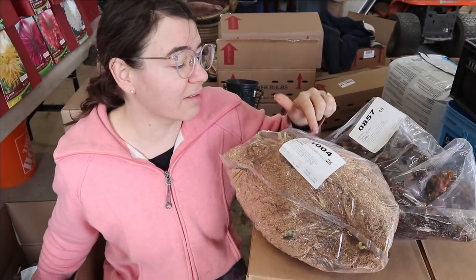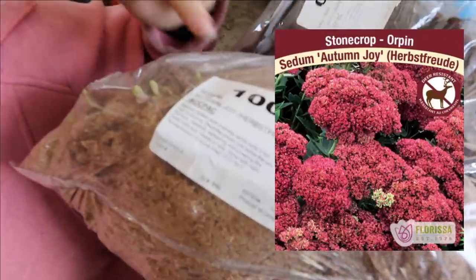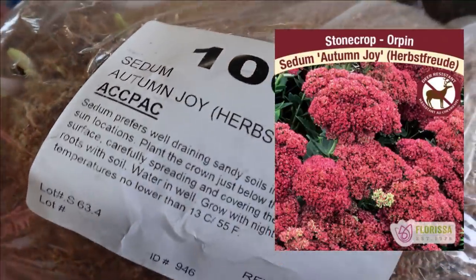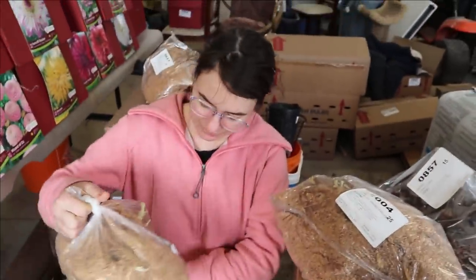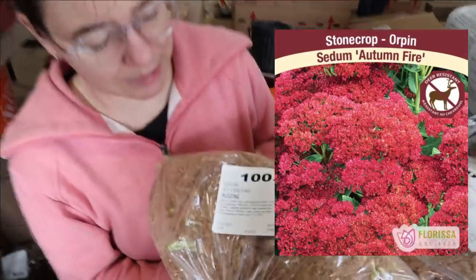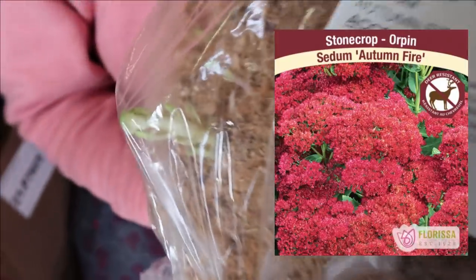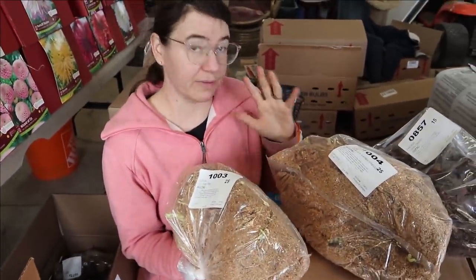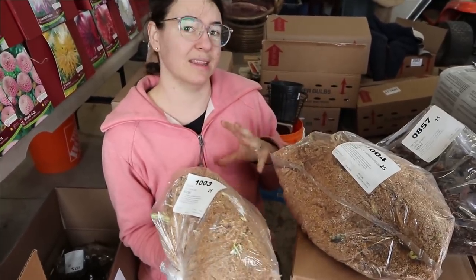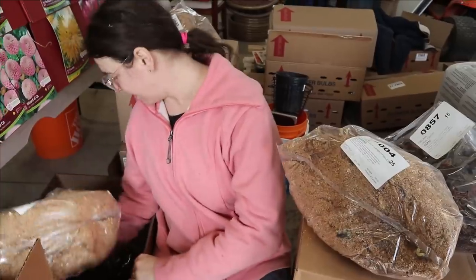The variety I have in this one is Autumn Joy — a super classic, been around forever. And then this one is Autumn Fire — similar to Autumn Joy, which is great for its height and hardiness, but with a fun contrast in the colors.